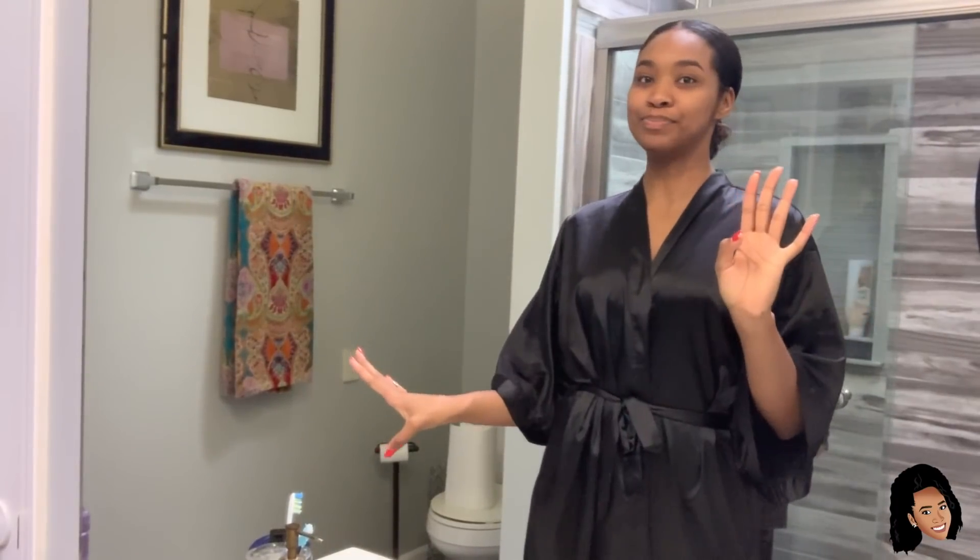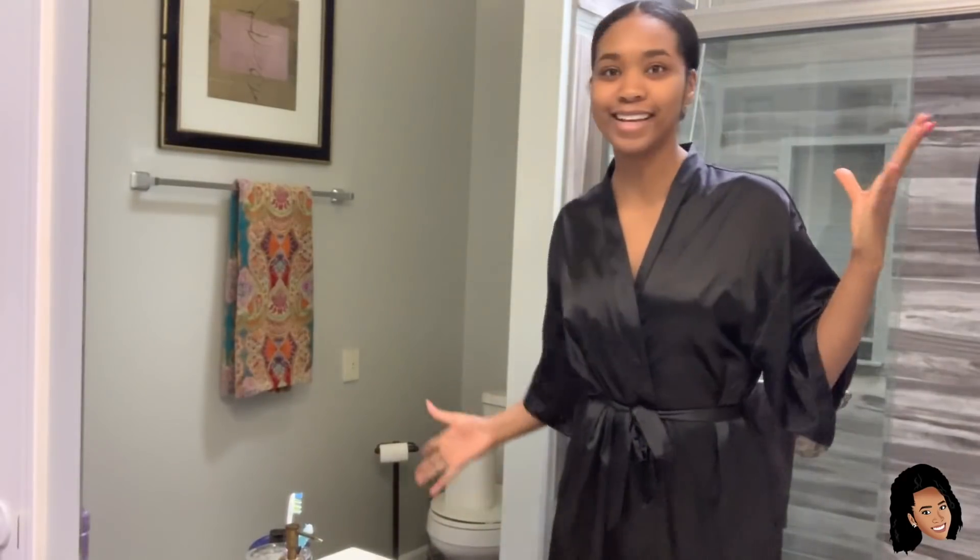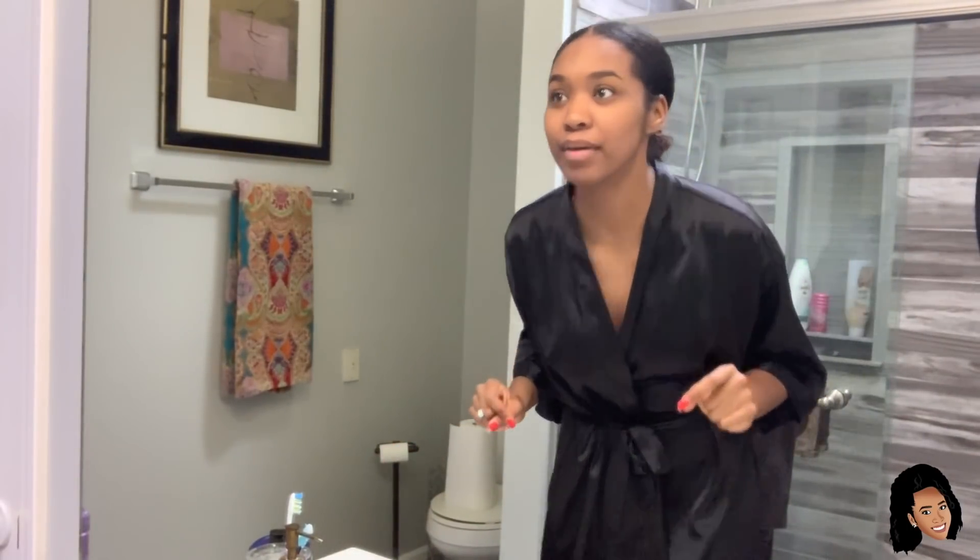Good morning! It is morning and I just woke up — this is what I look like. I've got crusties in my eye, just crusties. I wanted y'all to know that authentically, this is what I do to my face.